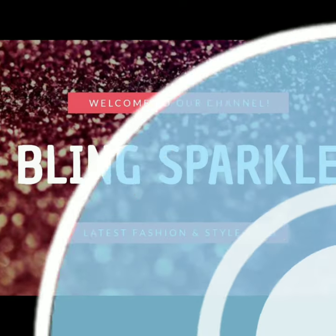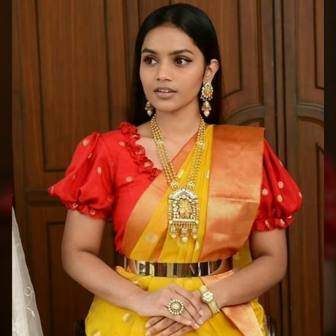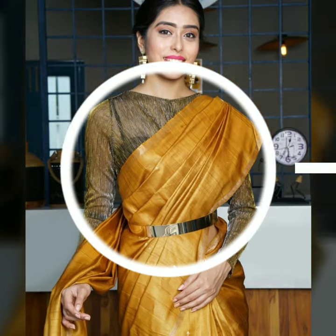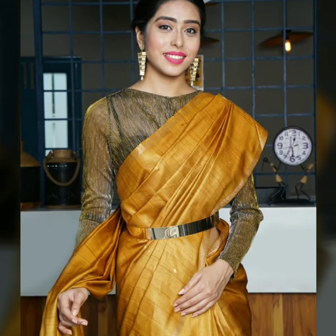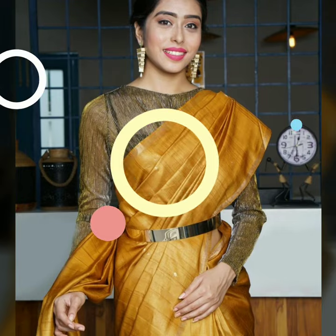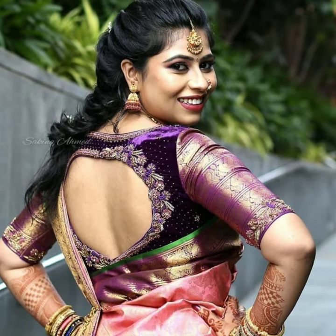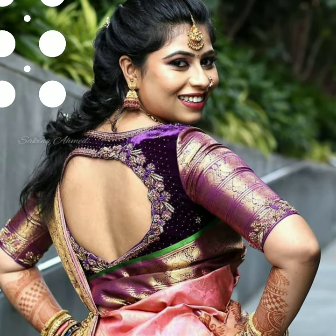Hello everybody, welcome back to our channel Bring Sparkle. Today we are going to take a look at very good thread and latest blouse designs for party wear. There are many silk blouses and many chiffon and net blouses. You will see — subscribe to our channel.